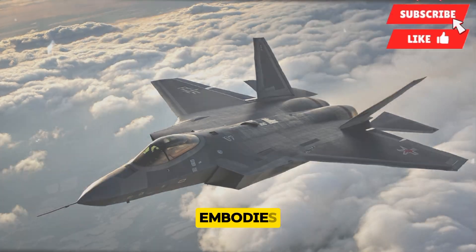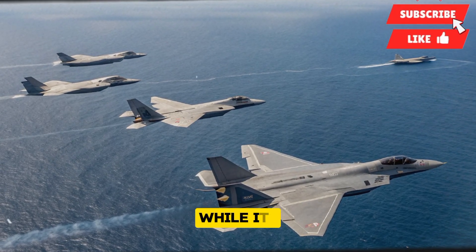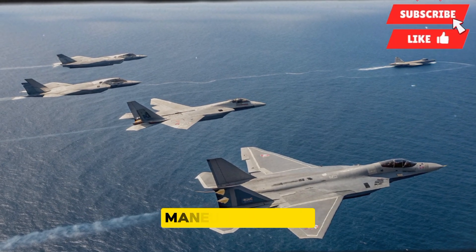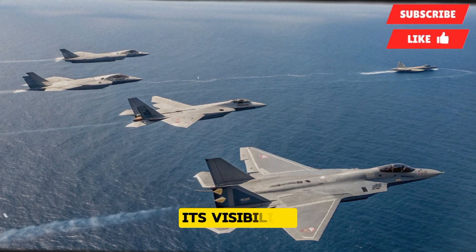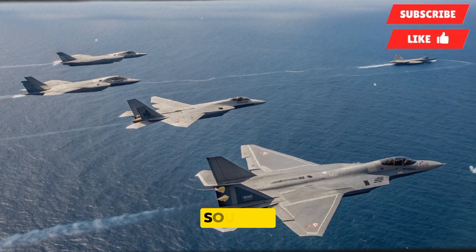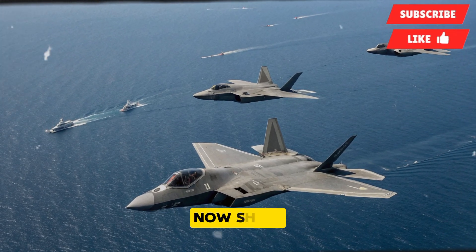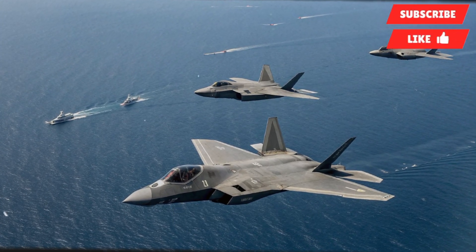On the outside, the J-20 embodies stealth and aggression in equal measure. Its long, pointed nose and sharp angles make it instantly recognizable, while its canard configuration distinguishes it from other fifth-generation fighters. This design is not simply for looks — it plays a critical role in reducing radar signatures and enhancing maneuverability at high speeds. The latest version incorporates a new radar absorbent coating that drastically reduces its visibility to enemy sensors, and the wings and stabilizers show refinements that optimize stealth while contributing to aerodynamic efficiency, giving the aircraft improved lift and control during long-range missions.